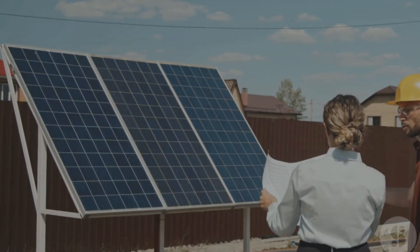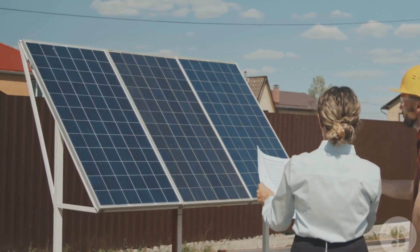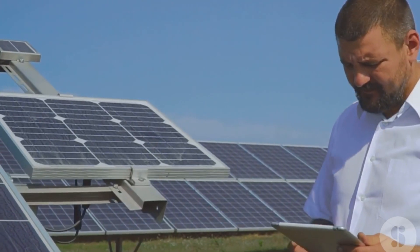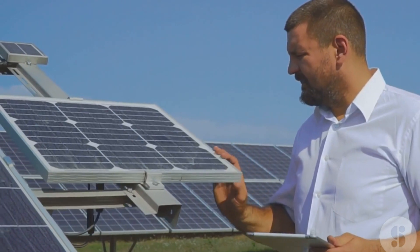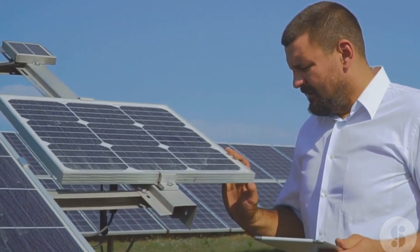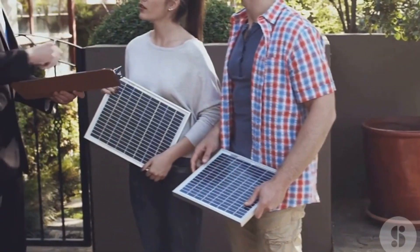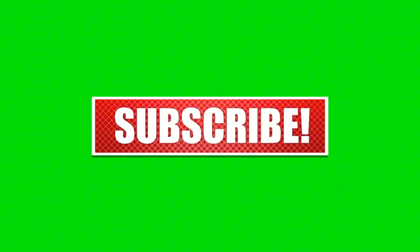And that's it. By following these steps, you'll be able to identify fake solar panels, batteries, and accessories and make sure you're getting the best value for your money. Avoiding counterfeits will ensure that your solar system is safe, efficient, and long-lasting. If you found this video helpful, don't forget to like, share, and subscribe for more solar energy tips and sustainable living advice. Thanks for watching, and we'll see you in the next video.